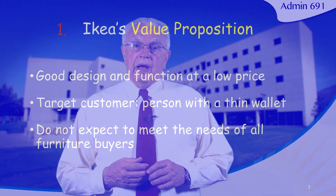Let's look at IKEA's value proposition. Their offering is based on good design and good function for their furniture at a low price. Their target customer is a person with a thin wallet, and they have chosen to meet the needs of certain kinds of customers but not all furniture buyers. Effective companies with sound strategies recognize that they'll have to leave some potential customers behind. They work very hard to maintain focus on the customer they have identified, choosing not to meet the needs of all furniture buyers in order to serve their selected customers more effectively.